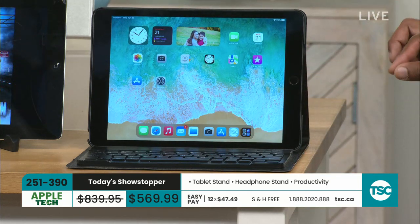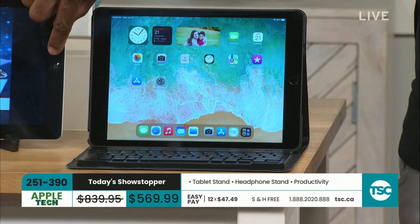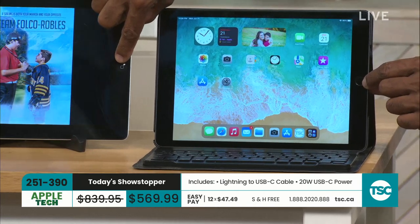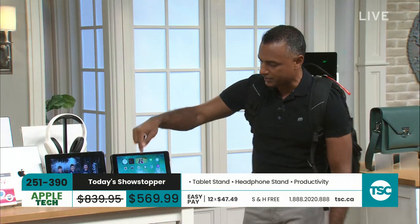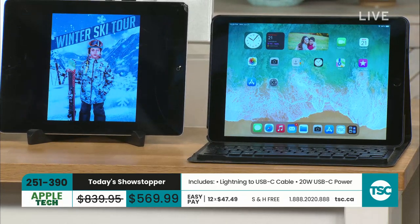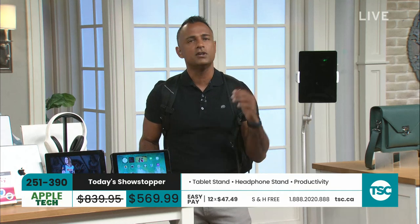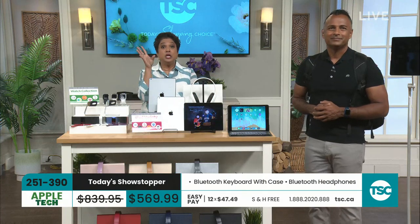The ninth generation is Apple's most popular generation and TSC's most popular generation. One reason our buyers always try to get more is that this is the last generation with the home button we've all grown to love since generation one, 11 years ago. It's also the last generation with the headphone jack and the lightning cables we've spent a fortune on. And here at TSC, we double Apple's return window — you get 30 days to try it out.